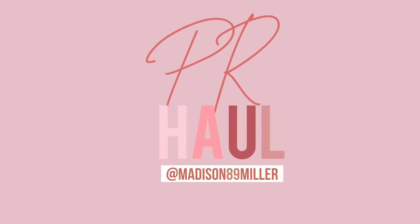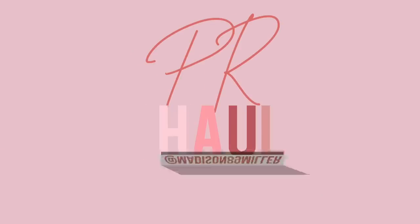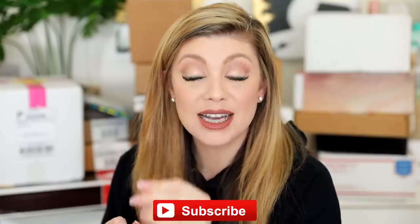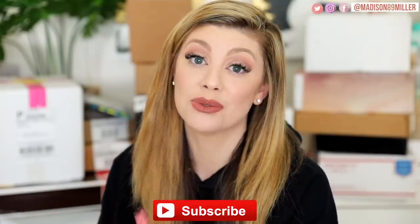Hey friends, happy Saturday! As you guys know, every Saturday is a PR unboxing haul - so exciting to see all the new launches. I'm really excited to see if I got the Urban Decay one. They emailed me and it looks like I'm getting it, but I don't know if I received it yet. I'm dying to get that Urban Decay Game of Thrones package - I really want to see that collection.